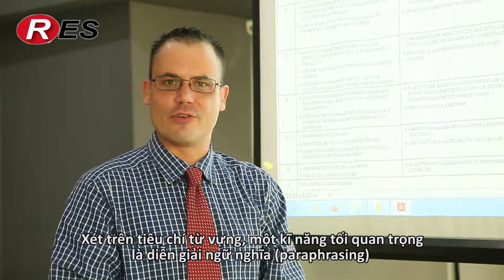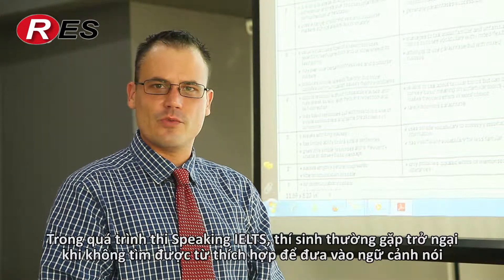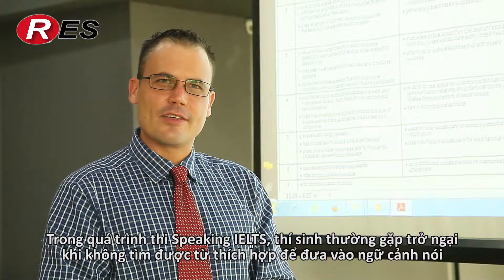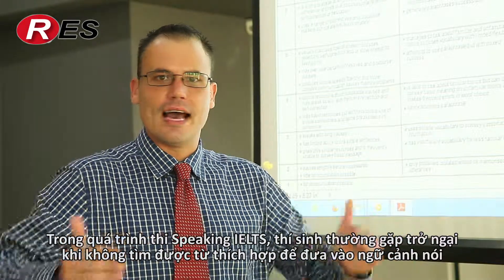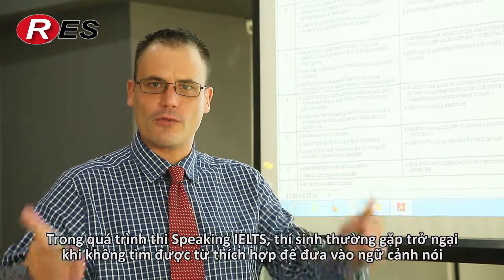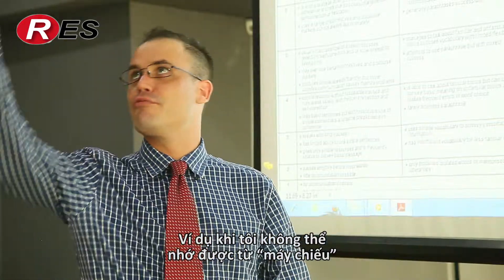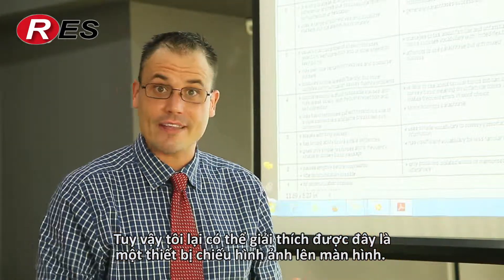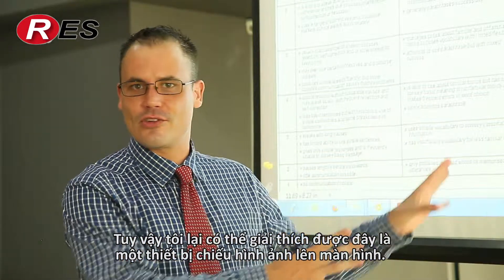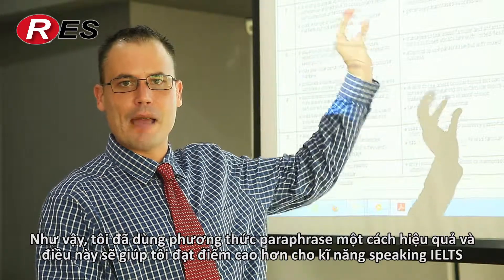In terms of lexical resource or vocabulary, one of the skills that we like to focus on a lot is paraphrasing. Because there will always be words that you don't remember when you are speaking, and so your ability to get around those blockages or those obstacles in your vocabulary is a very, very important skill in the IELTS speaking test. For example, if I can't remember the word for projector and I can explain what a projector is by saying it is a device or a machine that shines images onto a screen, then I have paraphrased effectively and that means I am probably looking at one of the higher band scores.